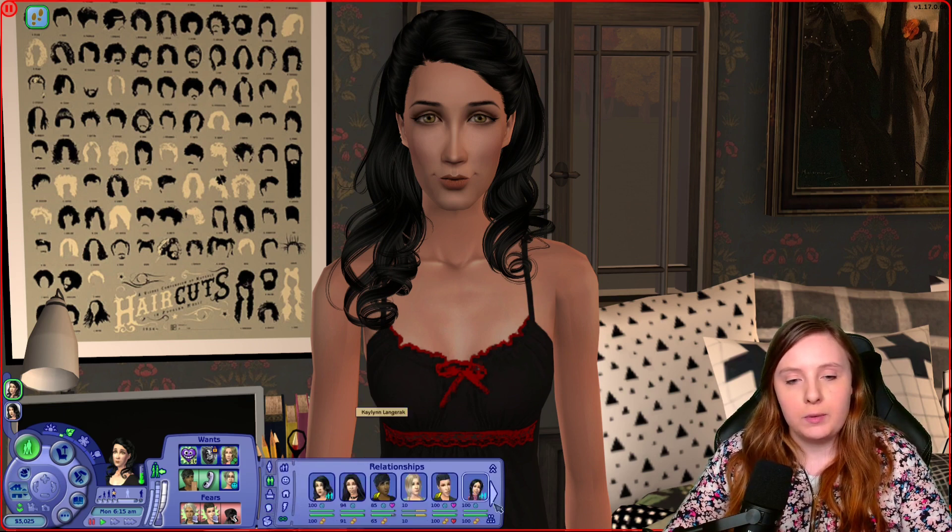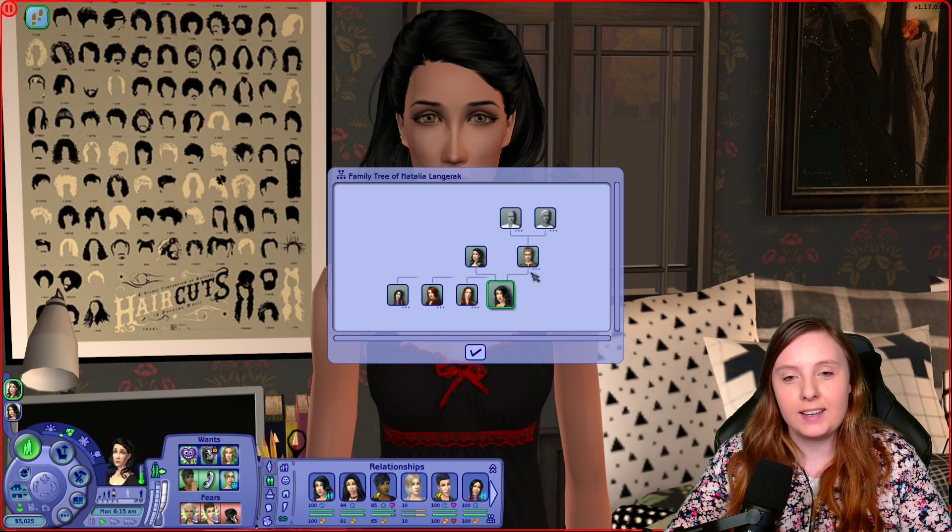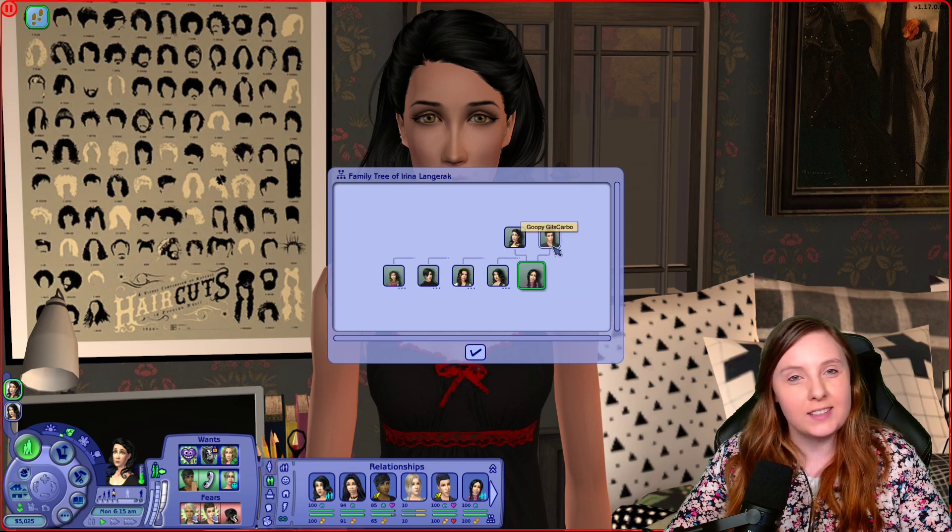Looking at her family tree, we can't see any extended family, but she has two daughters — Natalia and Irina. Natalia is the daughter of Daniel Pleasant, and Irina is the daughter of Goopy GilsCarbo.